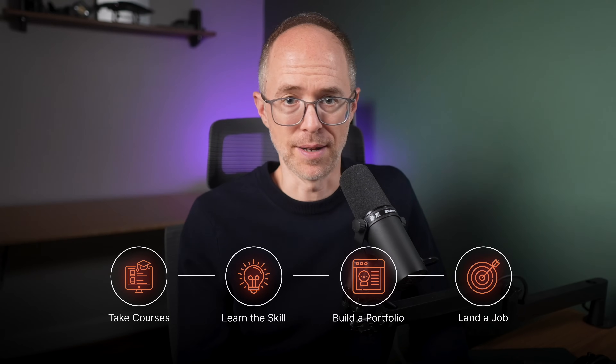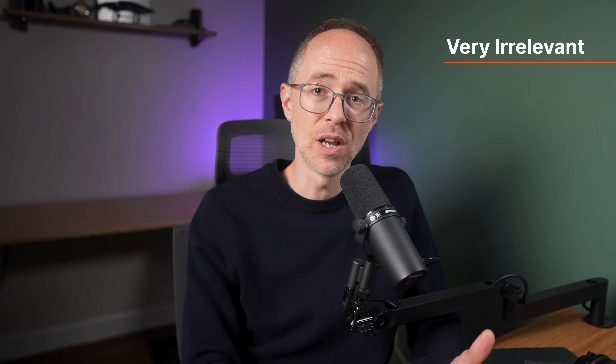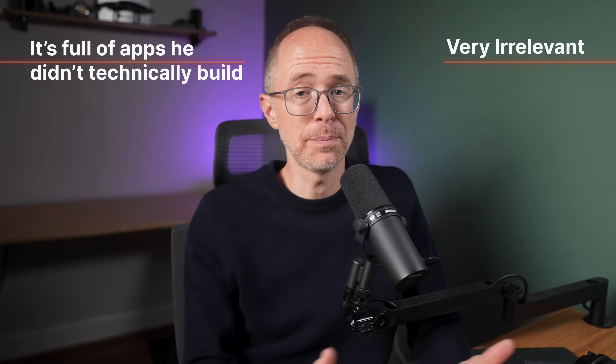We've all heard the steps when it comes to learning to code: take some courses, learn the skill, build a portfolio, land the job. Today I want to talk about that third part — the portfolio. This, in my opinion, is often the weakest link in the chain. Not because the new developer doesn't have a portfolio of apps, but because the portfolio he has is either very irrelevant or it's full of apps he didn't technically build.